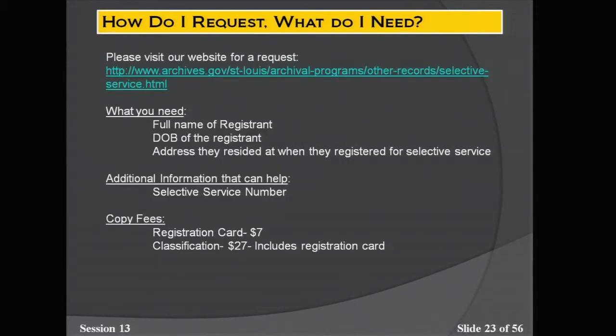To request records, there is a link on our website with a request form. What's most important is having the full name of the registrant, the date of birth, and the address where they resided when they registered for selective service — not the address when they went into service, but the address used for selective service registration. That ties them to a local board and helps locate the registration and classification. If you have the selective service number, please include that. Copy fees are $7 for just the registration card, and $27 for both classification and registration.